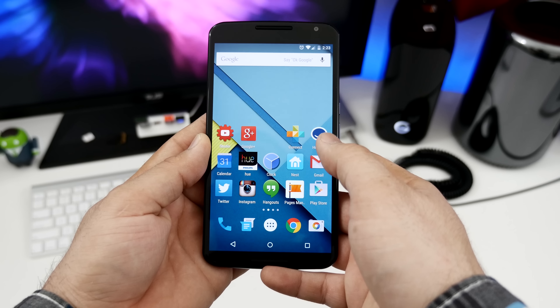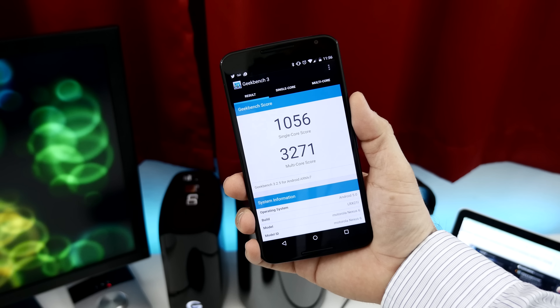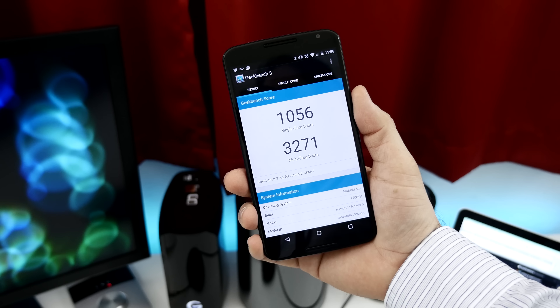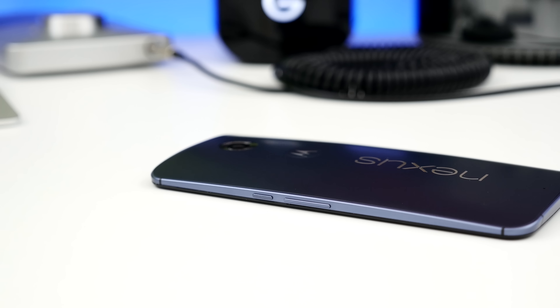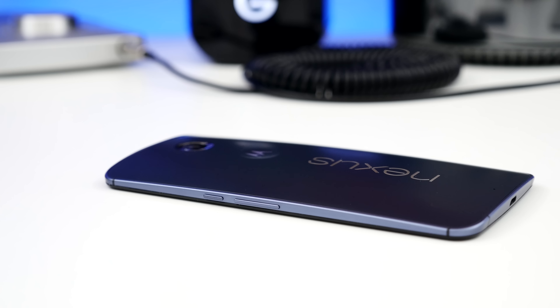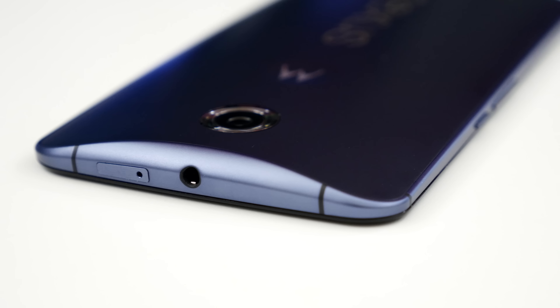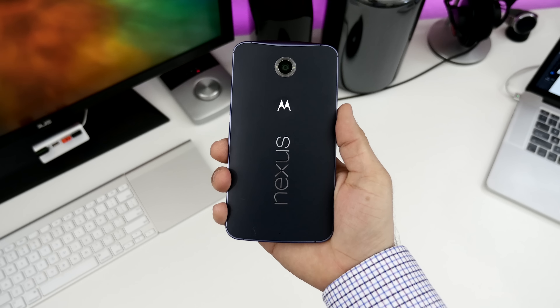With the Nexus 6, Google has created a benchmark for future devices going forward, and it's getting me excited about what may be coming over the next year. There's no doubt about it, the Nexus 6 is a fast device. The Nexus 6 has an all-metal frame that holds it together. This design was borrowed from Motorola's 2014 Moto X, scaled up a bit, and refined to fit Google's needs. The build quality here is stellar.